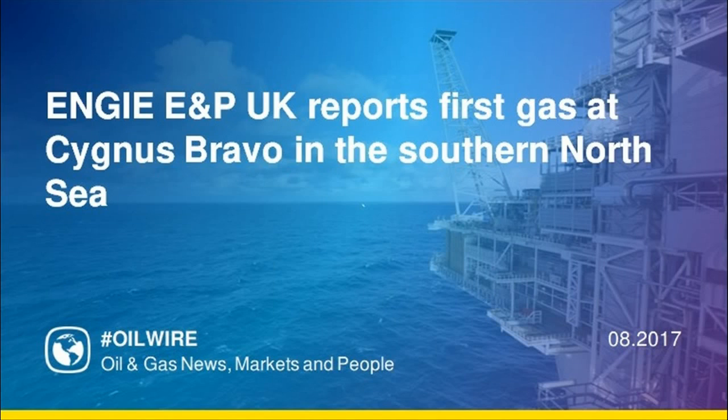Cygnus represents a significant boost to the UK's long-term energy security, with an estimated two peak proved and probable reserves of 110 million barrels of oil equivalent and an anticipated production life exceeding 20 years.